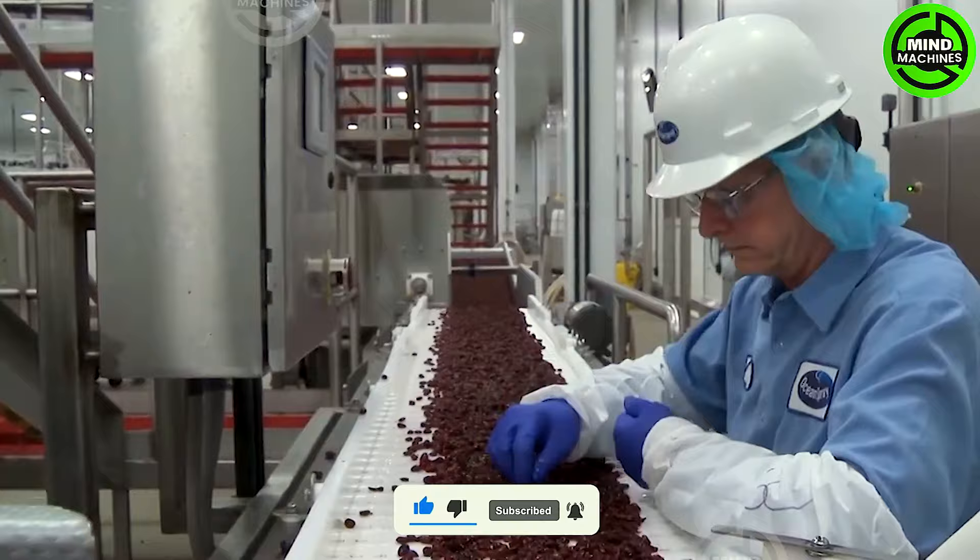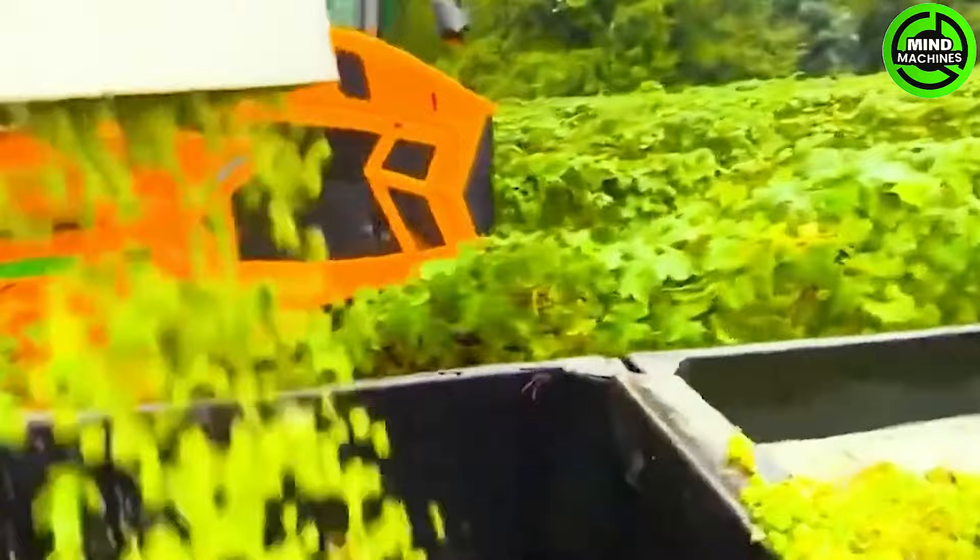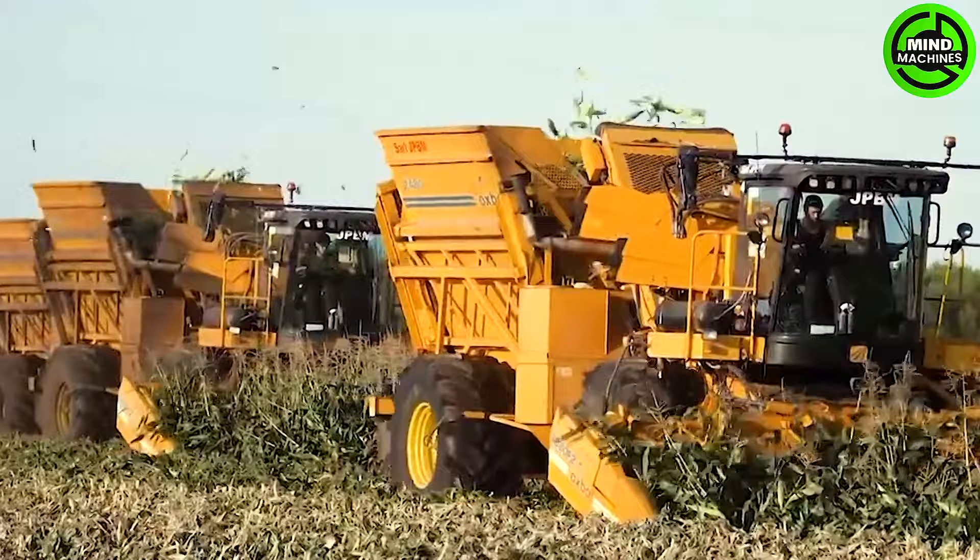Technological advancements in viticulture have revolutionized large-scale grape production. Corn harvesters in the fields efficiently navigate through rows, swiftly collecting corn with precision and speed, guaranteeing optimal corn harvesting operations for the farm.